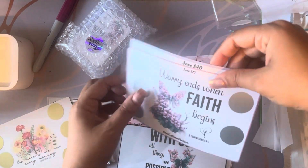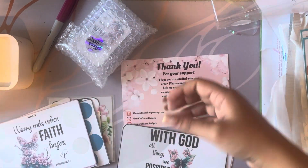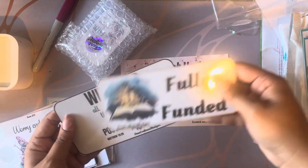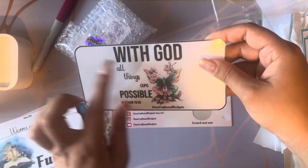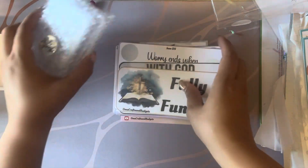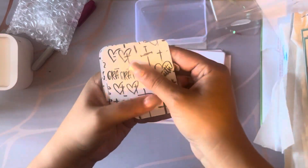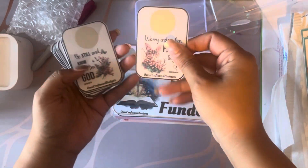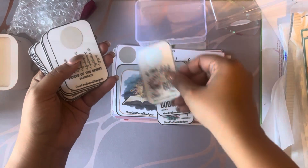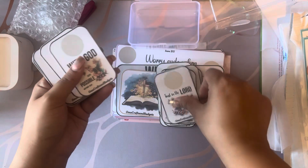She gave me extras as freebies — thank you so much, I truly appreciate this. There's a 'fully funded' slip inside a Bible one, and 'With God all things are possible' — I can use this as a fully funded slip too. She also included little scratch-off fake cards — isn't that the cutest thing ever? The back shows the set and each one is a little scratch-off with a Bible verse. I thought I could keep these in my wallet. Just the cutest thing ever.